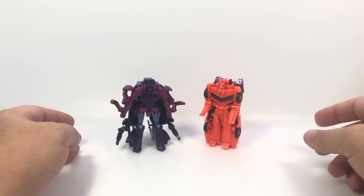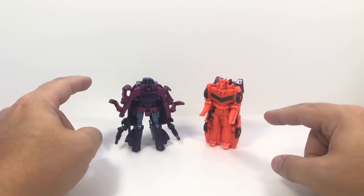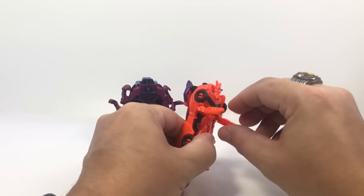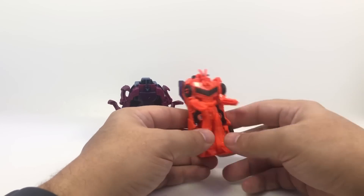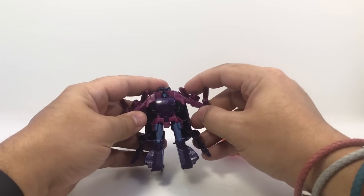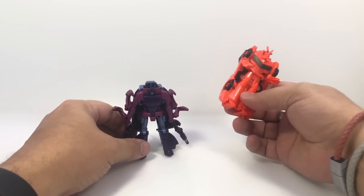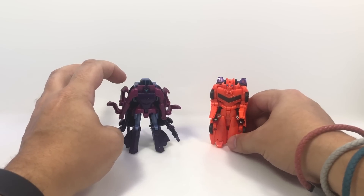Here they are in their robot modes. The legs on these Crash Combiners tend to fare a little better because becoming legs gives them a more involved transformation scheme, whereas the torsos kind of have to split in half. Bisque is not bad — he's got some little elbows with his little claws. His feet flip around and his head flips out, but that's really all there is to him in robot mode. Saberhorn's arms and legs can move side to side, so he can get into more of a natural pose. I like the colors — Bisque is orange, which is great, and Saberhorn has a nice purple and blue scheme going on.